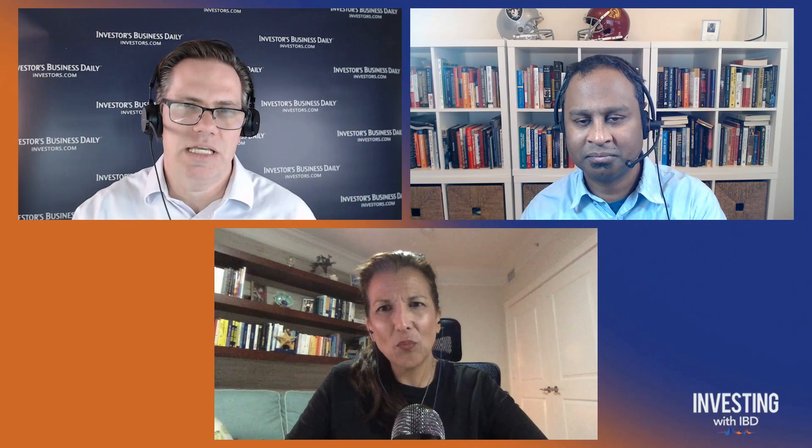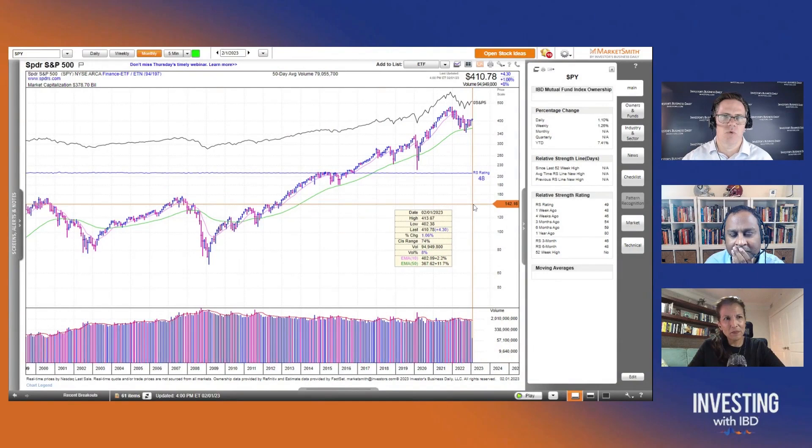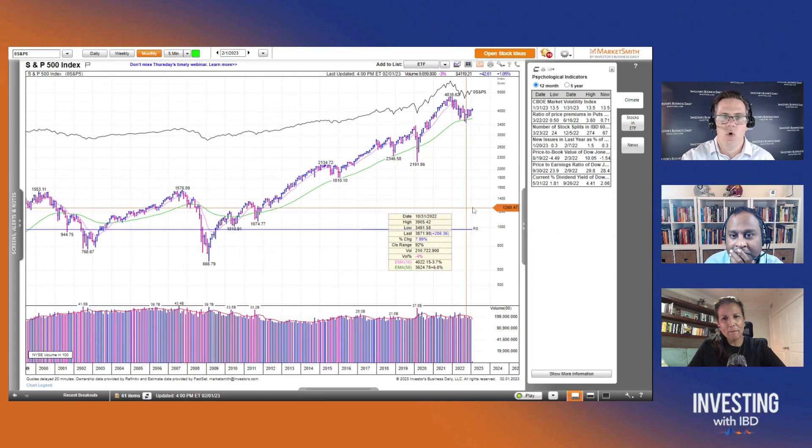We were talking a lot about the market, and one thing we didn't get to was the levels you're looking at right now, Annemarie. For the S&P 500, you mentioned we got above the December 13th high of 4100. What's next — another level to breach above, or a support level you'd want to see it hold?